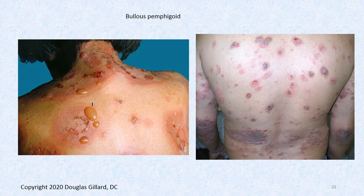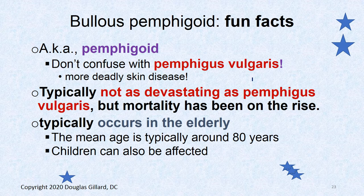Bullous pemphigoid is the most common autoimmune-related blistering disease of the skin. It is an autoimmune attack against BP230. There is a wicked inflammation with serous fluid leaking out, causing a rip between the epidermis and dermis. It presents with bullae — large blisters, much bigger than a typical friction blister. It's rare overall, but if you're going to get a blistering disease, this is the most common one.